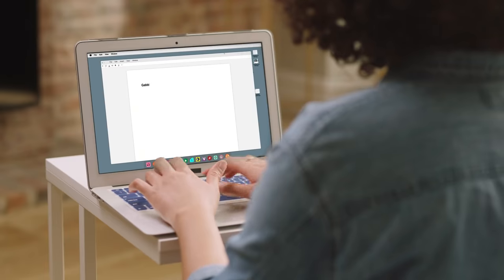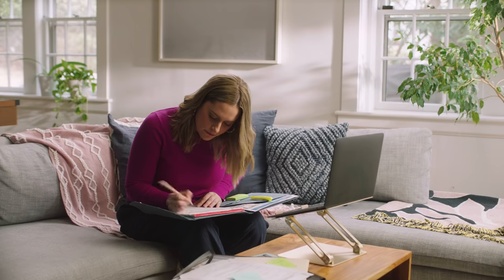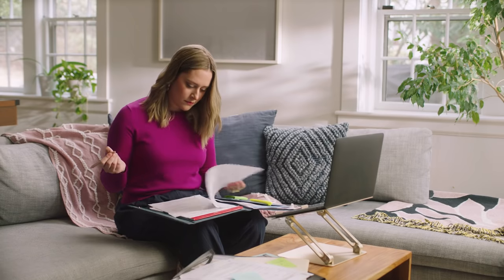This is Gabby. Gabby is looking to purchase her first home, but she doesn't know where to begin. So she decides to call her best friend Sam, since Sam happens to be a licensed real estate agent herself.